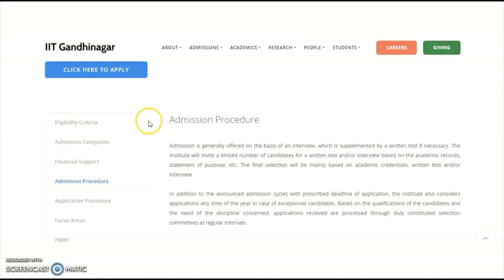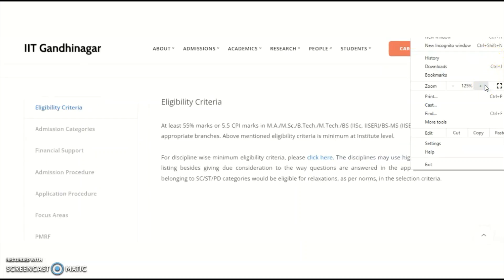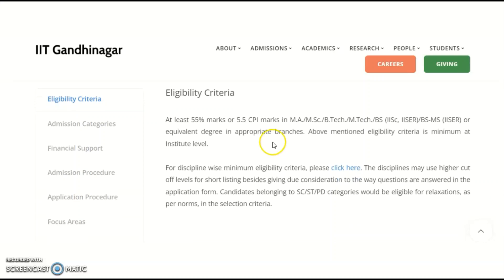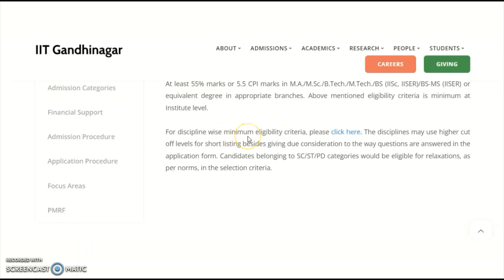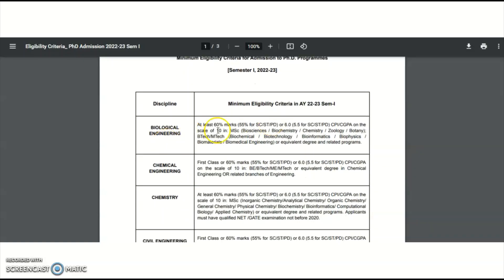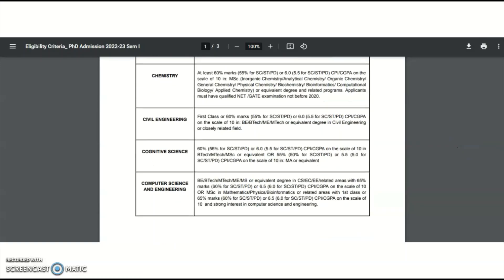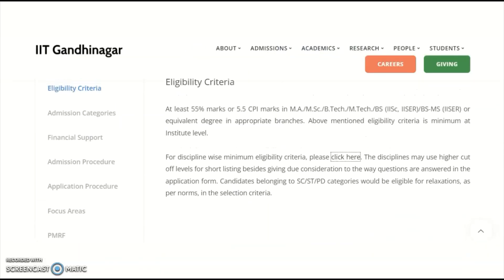Coming to the eligibility criteria — at least 55% marks in graduation. I'll zoom in so you can see clearly. For individual department-wise eligibility, clicking the link will direct you to department-wise details. For Biological Engineering, at least 60% is required, with MSc, BTech, or MTech qualifications. Chemical Engineering and Civil Engineering are also listed. Candidates with only post-graduation can also apply.